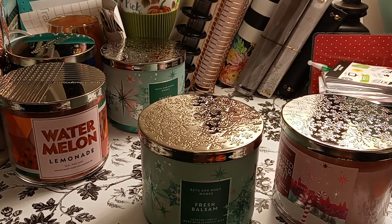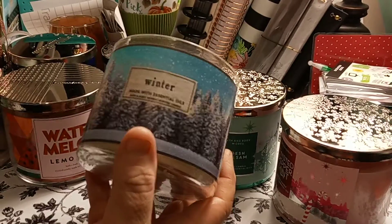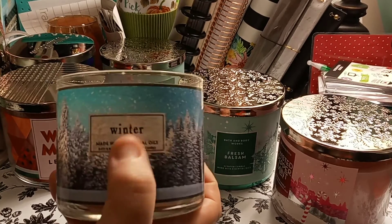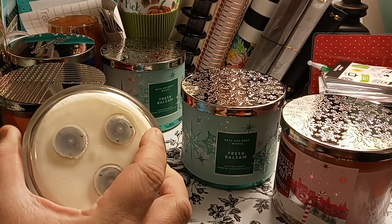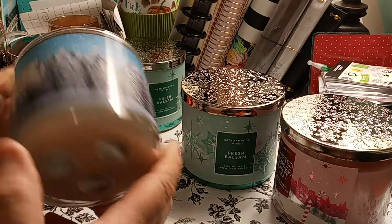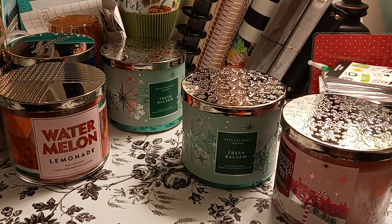I'm not a real candle person — I don't go to the sales just for candles. But we were going there to get her some sprays and lotions, and I thought, no, we'll get her this. Made with essential oils, Bath and Body — this is the winter one. That's the bottom; I don't know if I took the label off. When you have three wicks, that's what the bottom looks like. Made with essential oils, and I love the smell of this winter one. It makes your room smell so good.